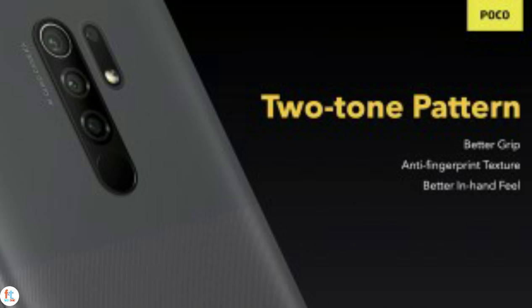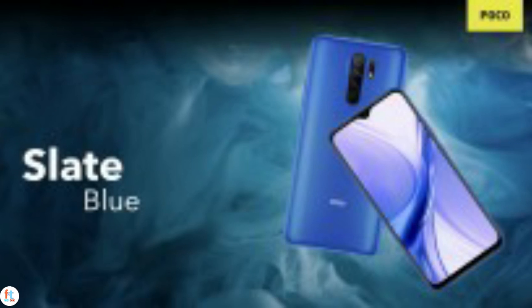The back of the phone has a two-tone pattern with an anti-fingerprint texture and is home to a fingerprint sensor accompanied by a quad camera setup comprising a 13MP primary, 8MP ultrawide, 5MP macro, and 2MP depth sensor units.